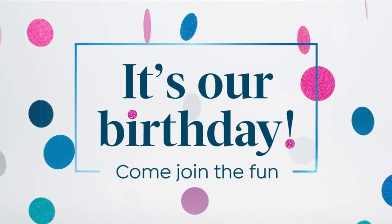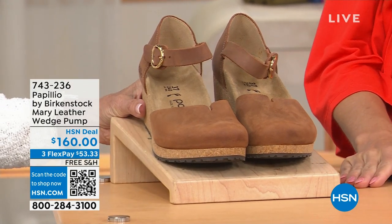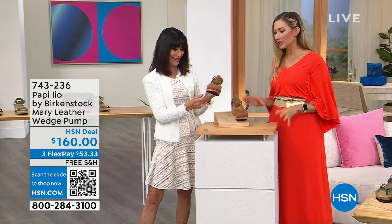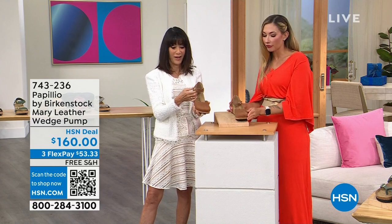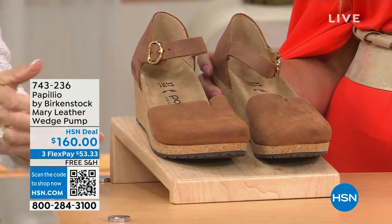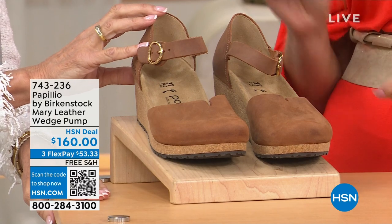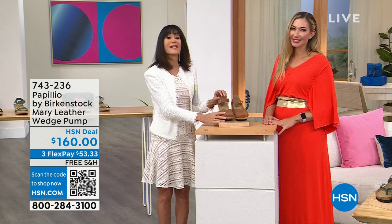Now we have the Mary Jane — also Papilio — at $160. Available in cognac, black, dove gray, and wine. If you don't have a Mary Jane, this is a style staple. With Birkenstocks, toes are exposed in almost every shoe, so it's fun to see toe coverage with the Mary Jane. You get support around your ankle, toe coverage, and still that contoured foot support. It's built on the Birkenstock DNA — perfect for fall and winter with socks, tights, you name it. Item 743-236.